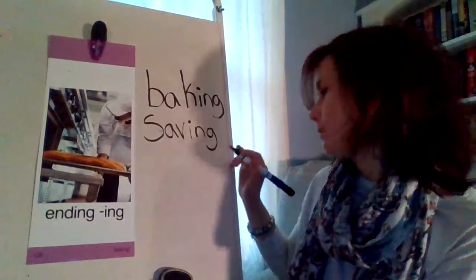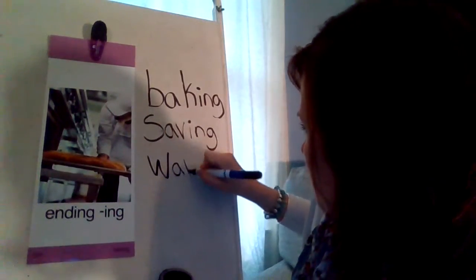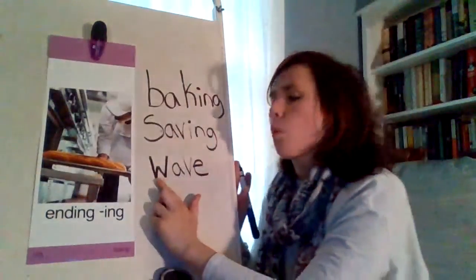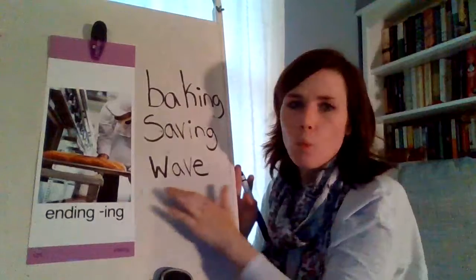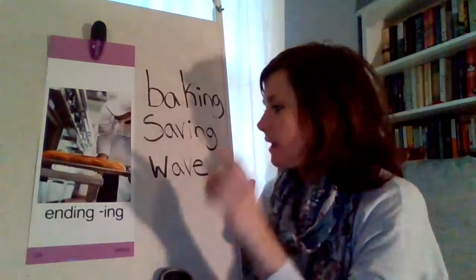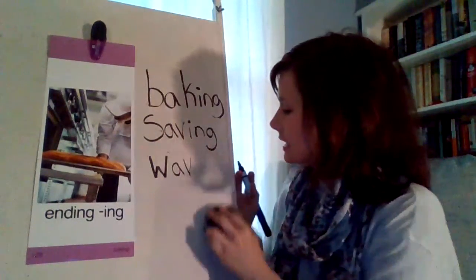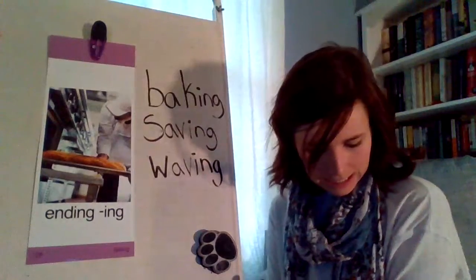Let's try another one. W-A-V — remember that E gives the A its powers. So the word is wave, like wave hello, or a wave you'd see on the beach. But we want to be waving. What do we need to do? Say bye-bye E and add the ending I-N-G.